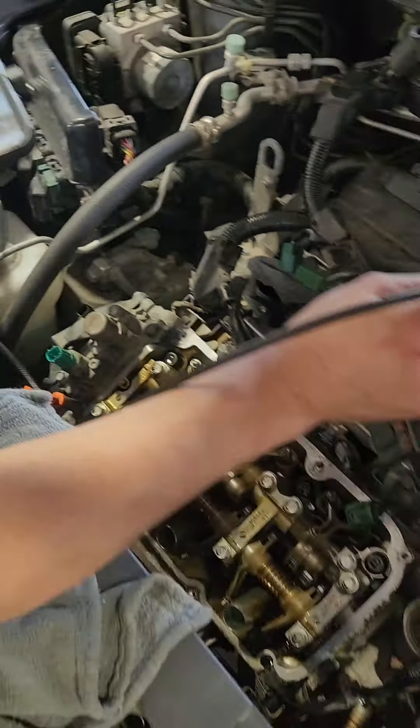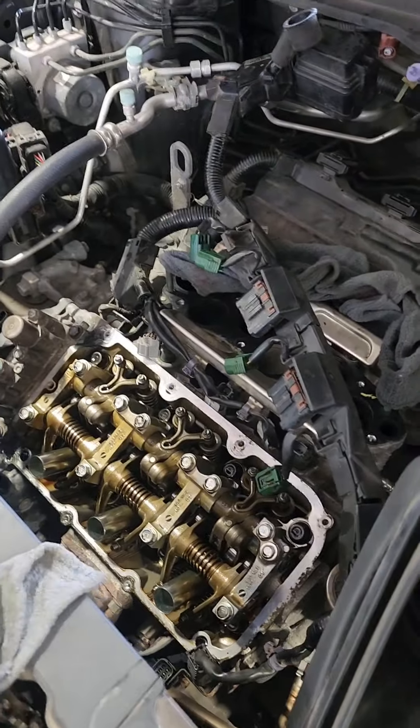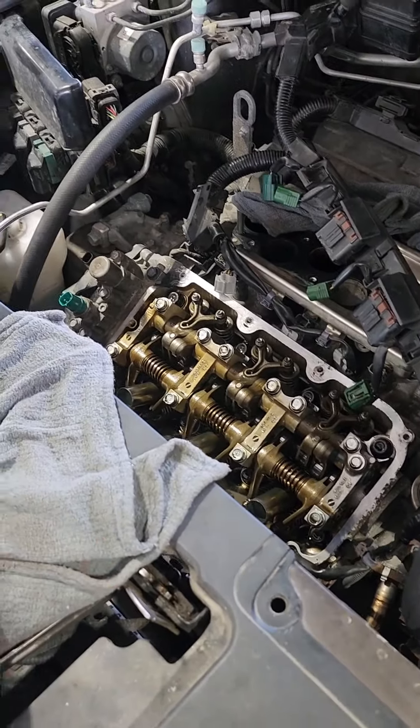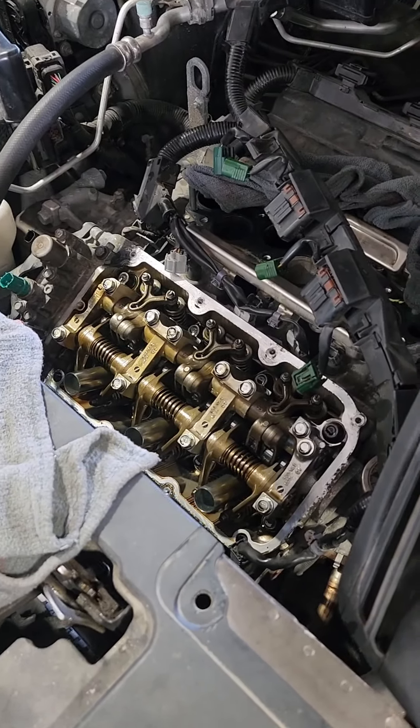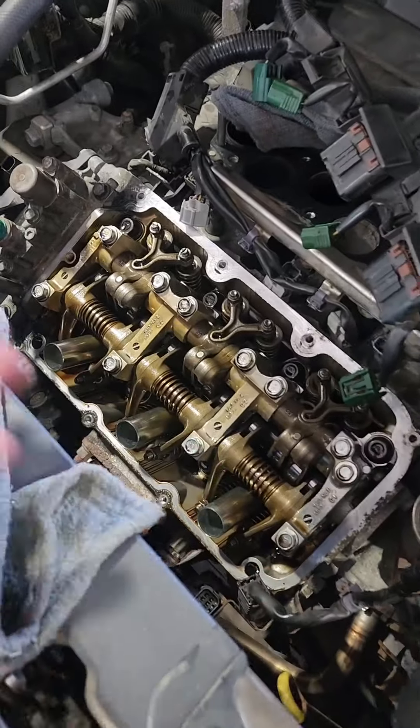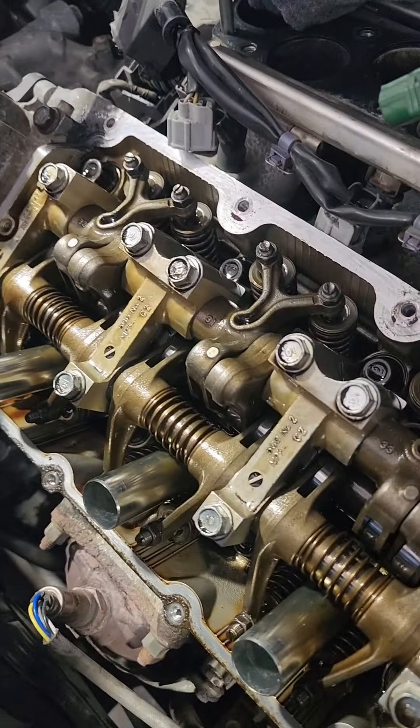So we did a cylinder leak down test and it's like almost zero percent — it's almost perfectly sealed. So we didn't think it was the rings.